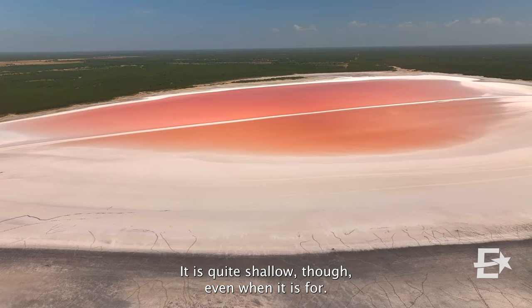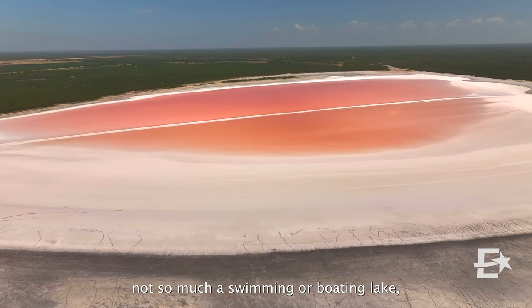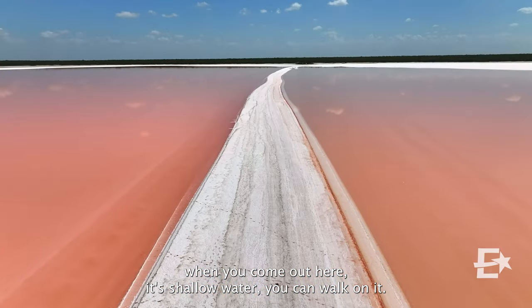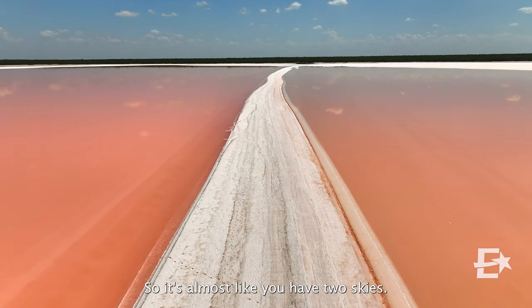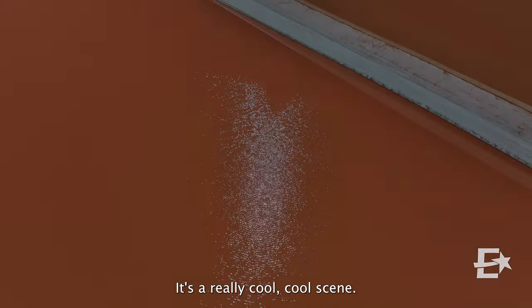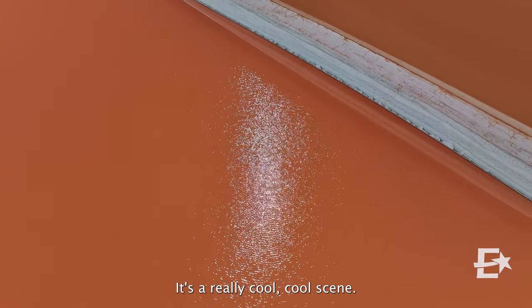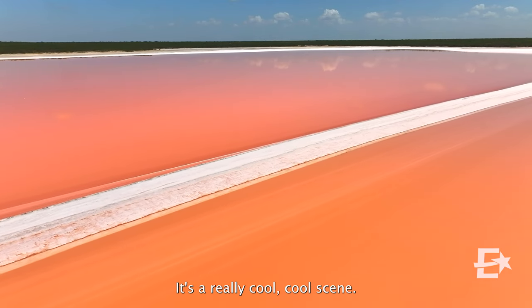It is a lake, though it's quite shallow even when it is full. I would say it's more of a wading lake, not so much a swimming or boating lake. But I think that makes for a really interesting experience when you come out here. It's shallow water — you can walk on it. The water reflects off the salt, so it's almost like you have two skies. It's a really cool scene.